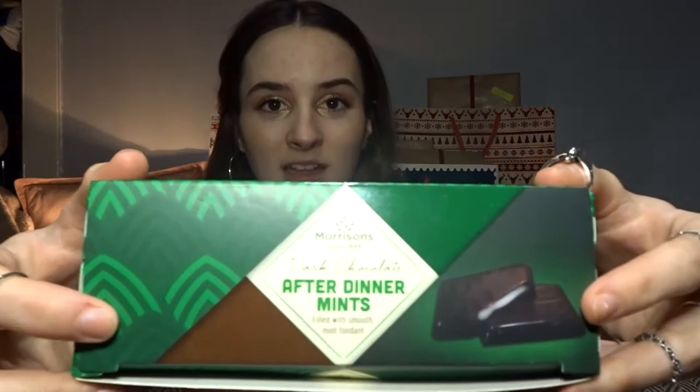Moving on to Morrison's — I only managed to find one thing there, and that was these after dinner mints, basically after eights but suitable for vegans. I've seen other people go to Morrison's and come out with massive vegan hauls, but in my local Morrison's this was the only vegan item I found that was relevant to the festive season. Everyone loves after eights around Christmas time.